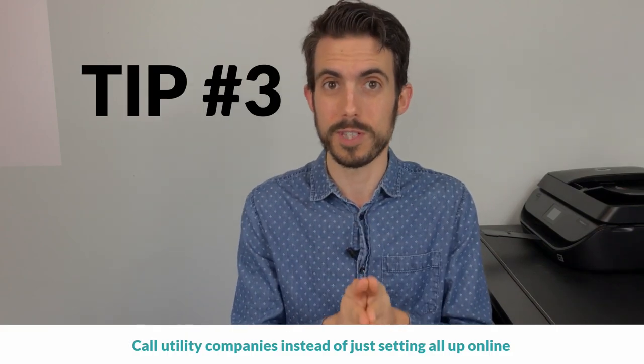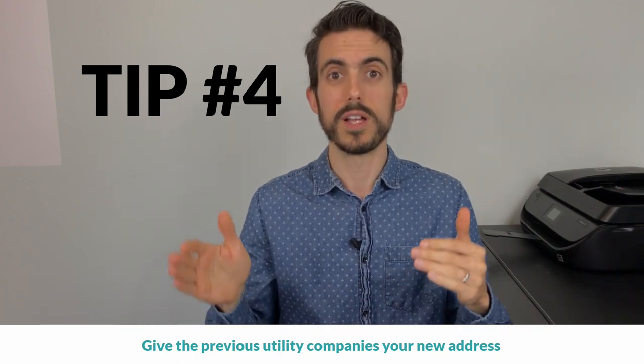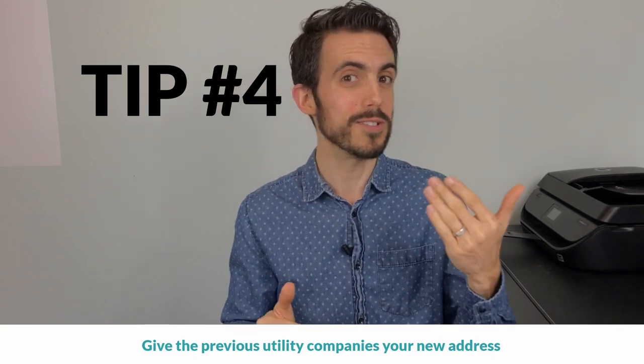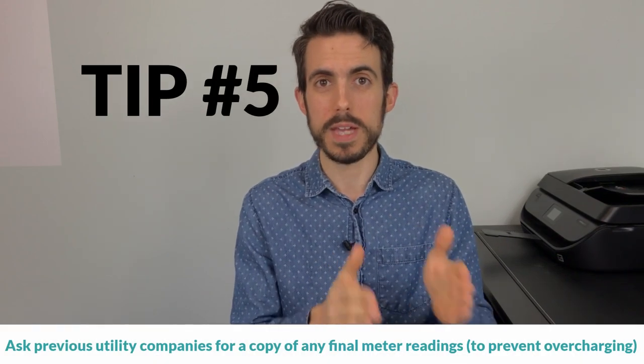Number three: when scheduling service to be transferred or activated, always call first. If you're in this area for the first time especially, you may have questions that online forms can't answer as quickly or easily as a phone call. Number four: call your current providers before you move and give them your new address so they can forward all correspondence there — you don't want a bill you didn't know about turning into uncontrolled late fees. Also ask those providers for a copy of the final meter readings so any usage after that is not charged to you unnecessarily.